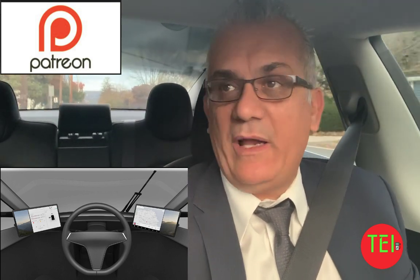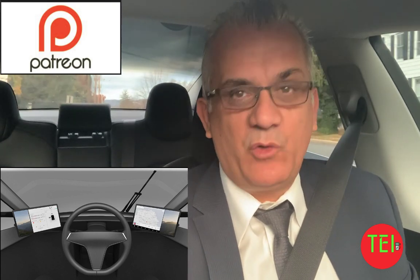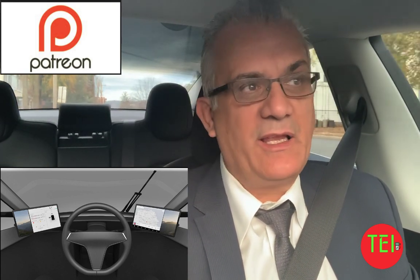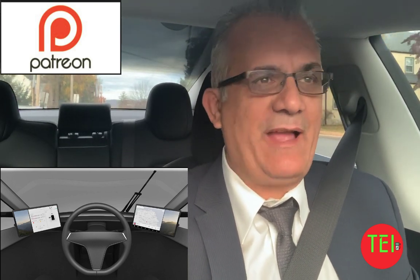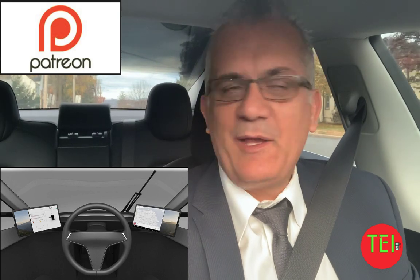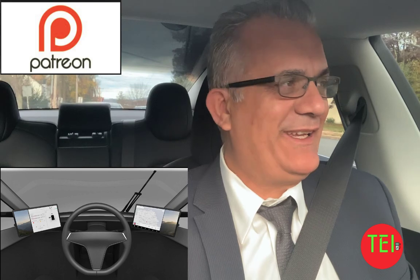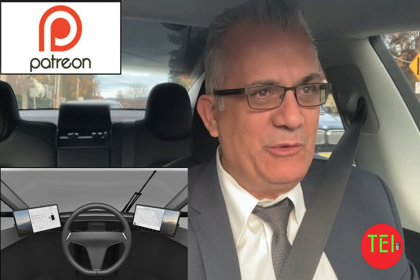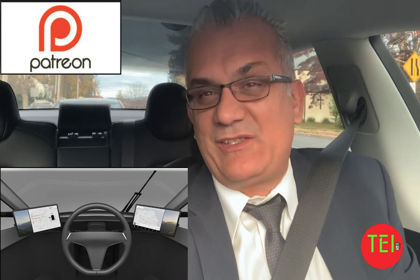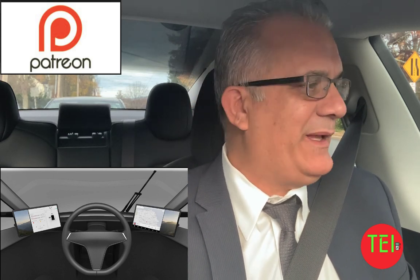Elon Musk has said it's the best product Tesla has ever made. As for which Tesla truck rendering I like — I don't really like any of them, but I'll like the one that actually comes out, because that's what it's going to be. This particular rendering is creative because it has 3D dimensions and an interior view. It's speculation — fun to talk about, but no real-world meaning.